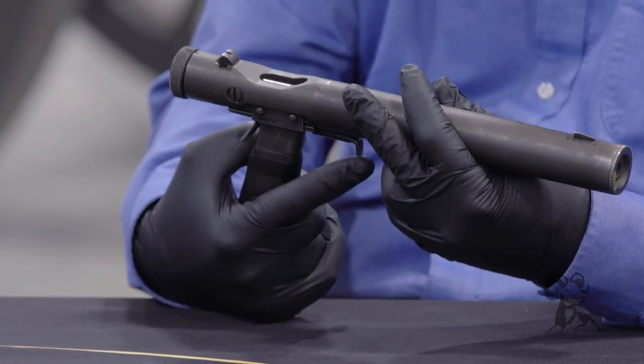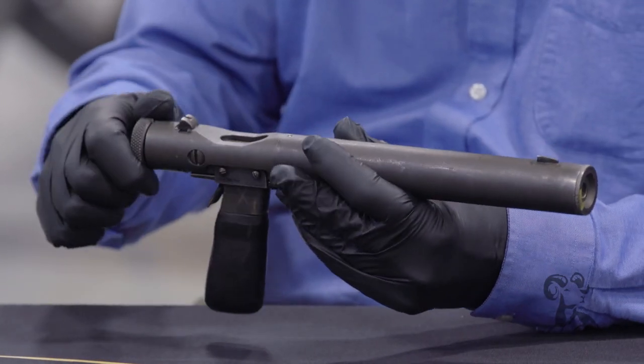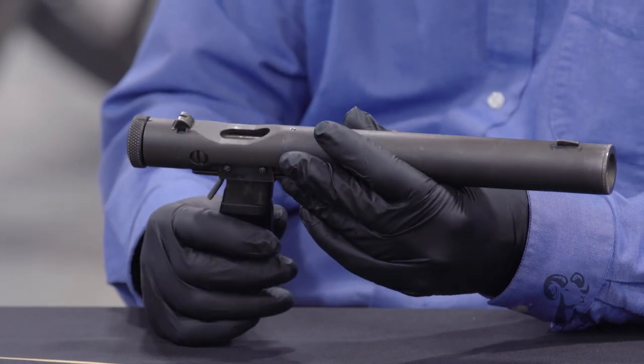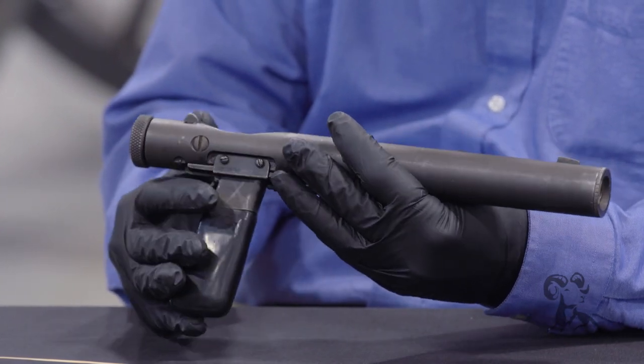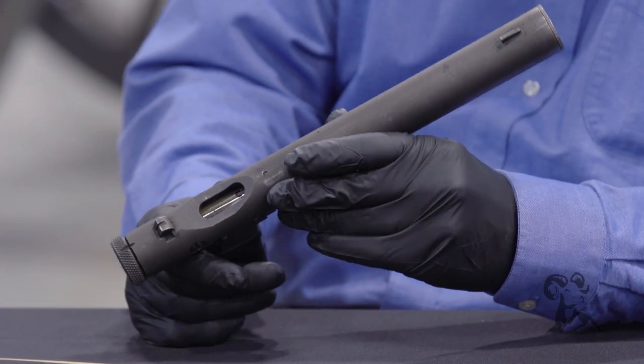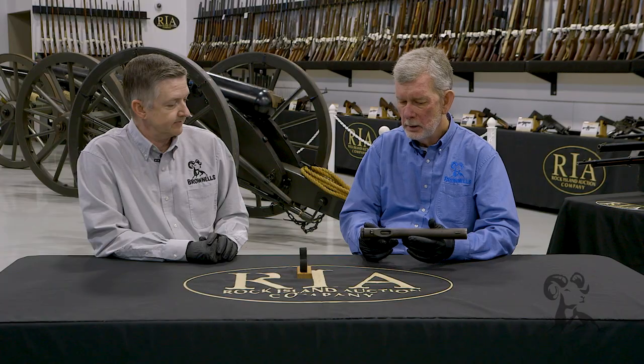It's got a grip safety and a trigger, and you just manually load it. That's about as simple as it gets. And there are some crude but driftable sights on there. That's all you need.